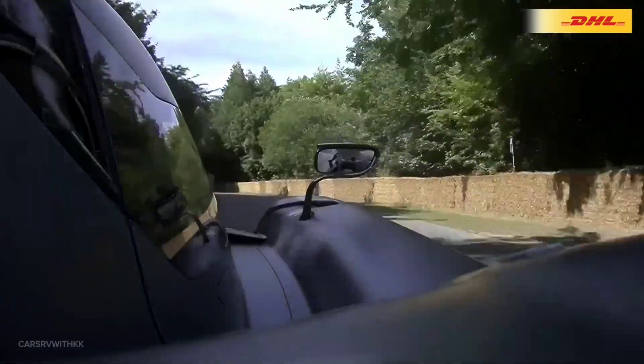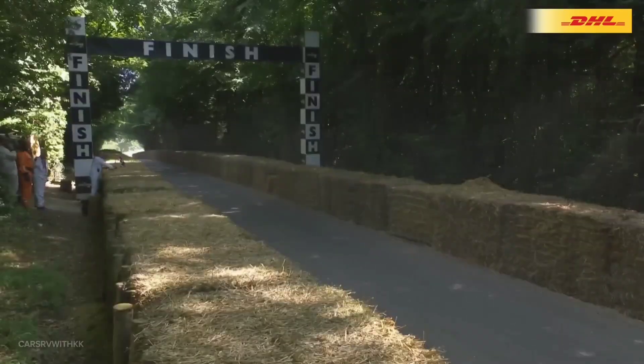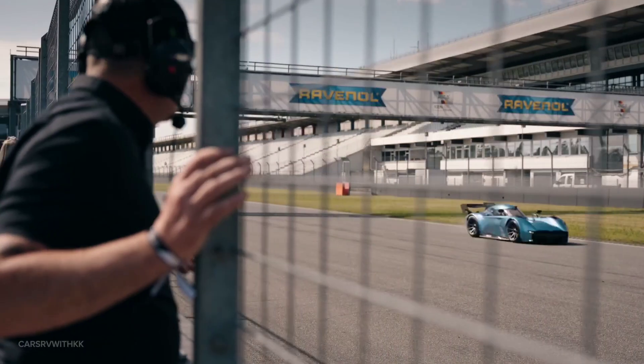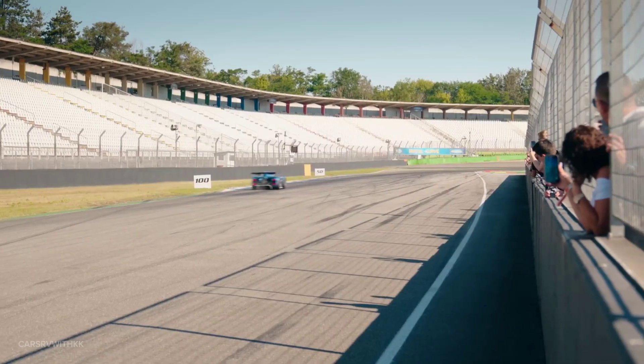Advanced traction control systems prevent wheel slip, allowing for efficient power transfer and rapid acceleration. In terms of performance metrics, the McMurtry Spéirling accelerates from 0 to 60 mph in under 1.5 seconds, setting a new benchmark in automotive performance.